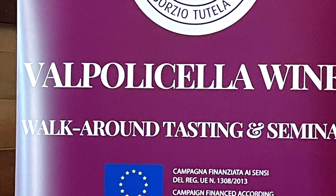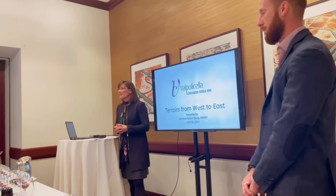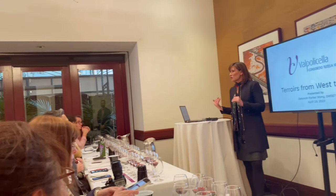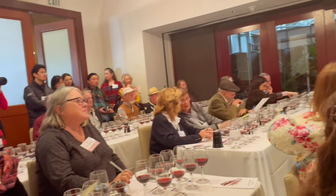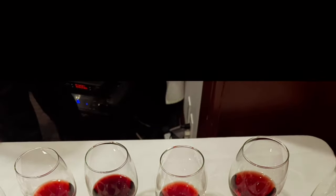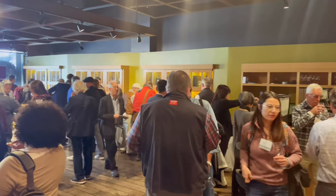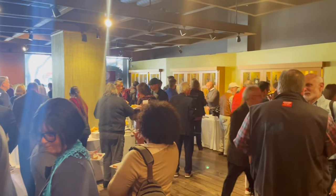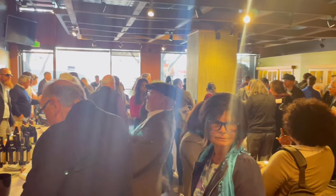Recently a group of growers from Valpolicella were making a tour of the U.S. They stopped in San Francisco, where I attended a seminar and trade tasting event. The seminar was very well run, quite educational. The tasting itself was a range of wines with various styles from small producers, followed by a trade tasting that was well attended. It was a good chance to interact with various growers, ask lots of questions, and to taste a lot of wine.